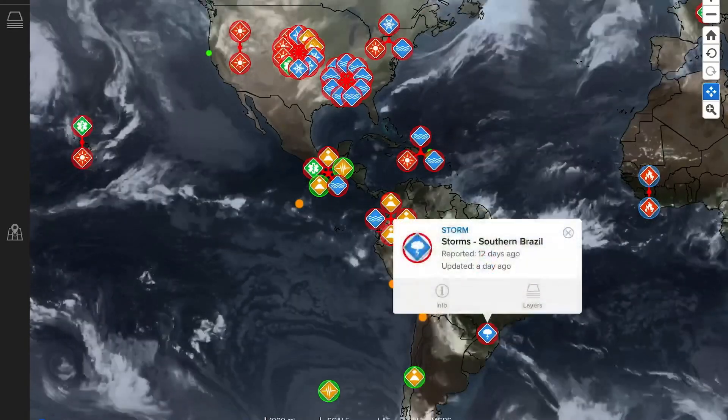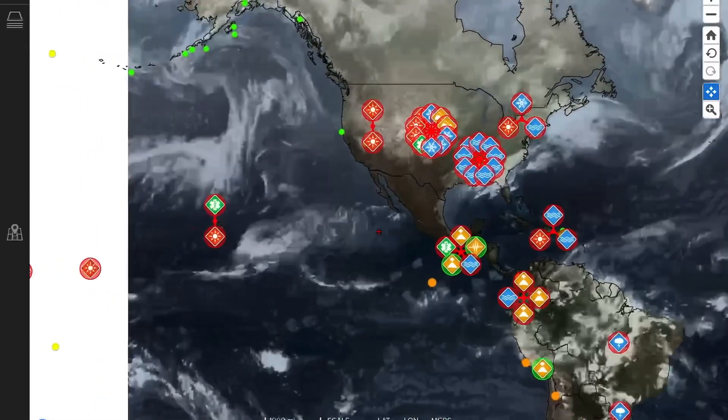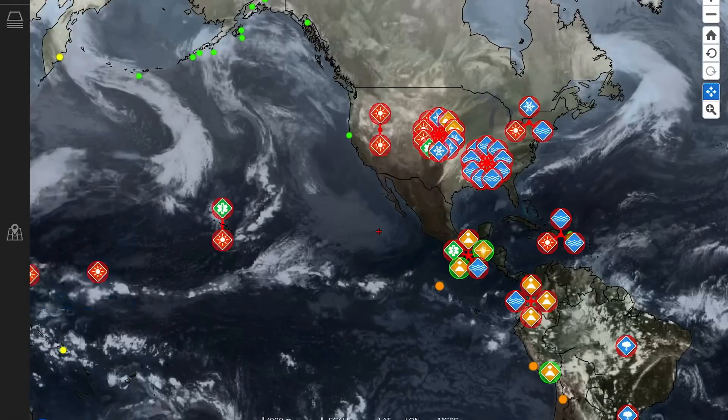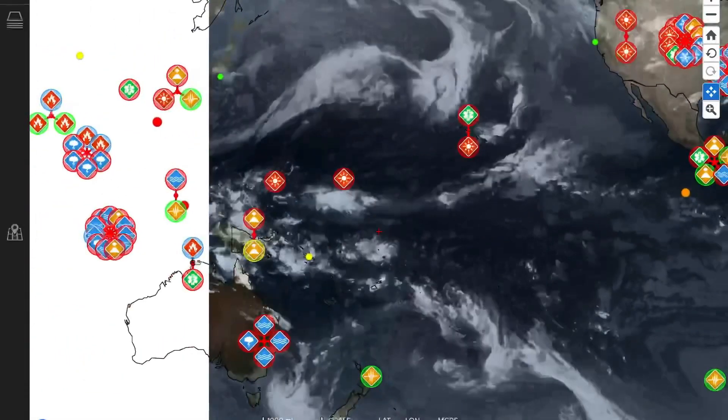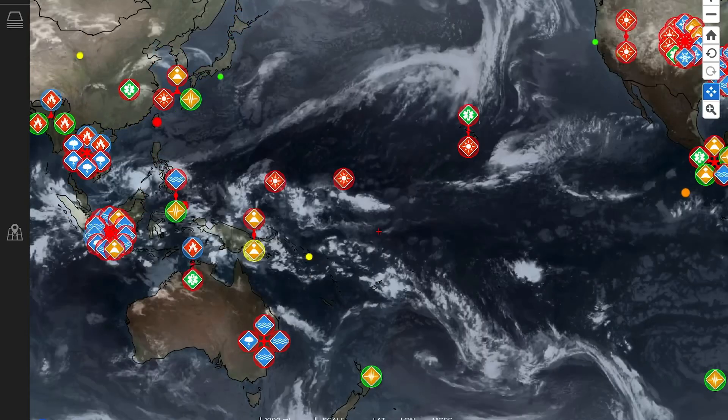Looking across the world via satellite imagery. Storms continuing through South America, Brazil, into Paraguay. As well, flooding conditions continue through central and northeastern United States, southeastern as well. Big storms moving through Florida this week.